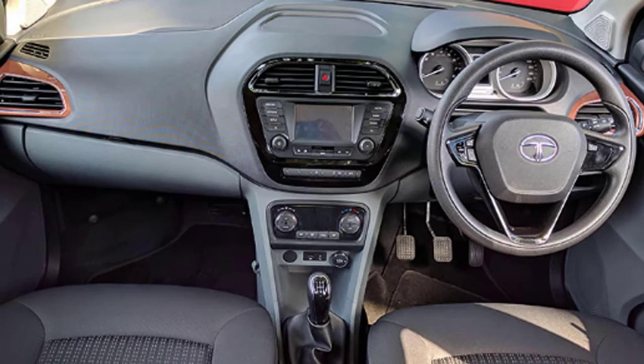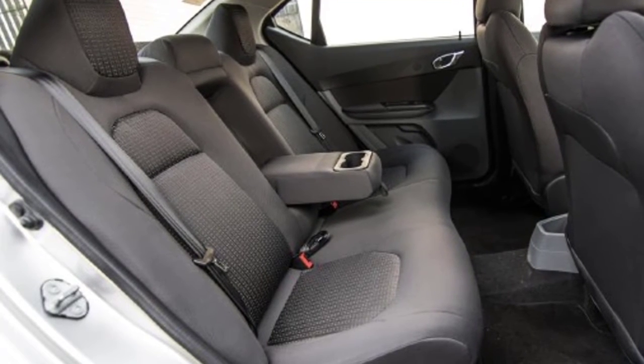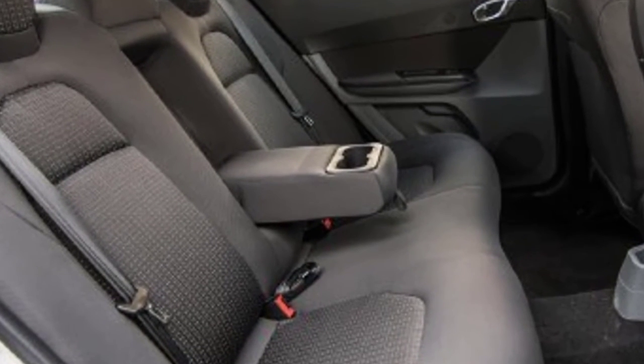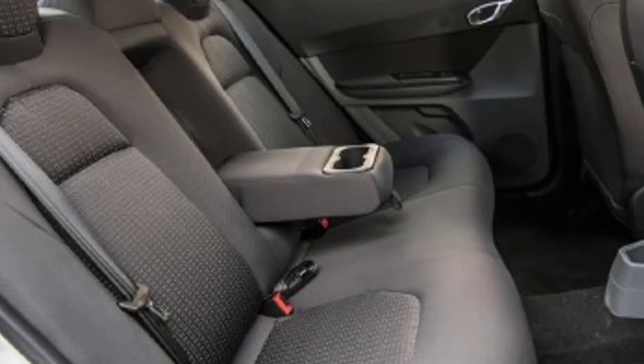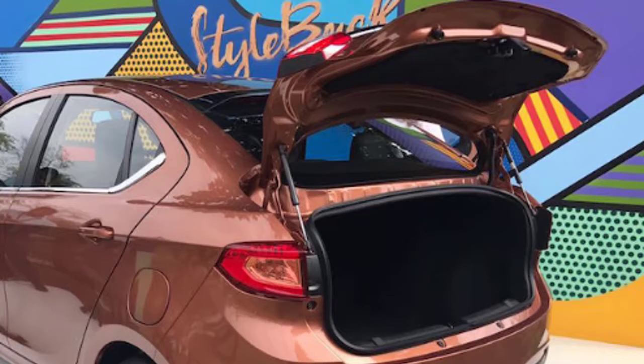The Tigor also has height-adjustable seats, and the rear seats are very spacious with good knee room and head room — even taller passengers can sit comfortably. The rear seats come with a centre armrest that also provides extra bottle holders. The large windows and armrest give the cabin a premium feel. The boot space is an impressive 419 litres, which is best-in-class and much bigger than the Maruti Suzuki Swift Dzire.